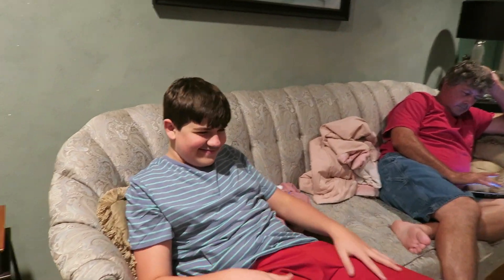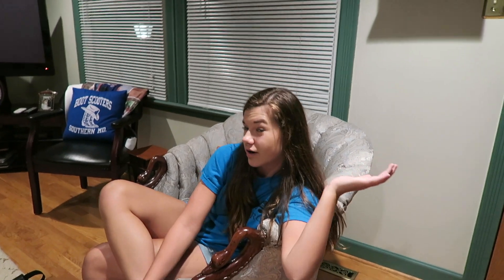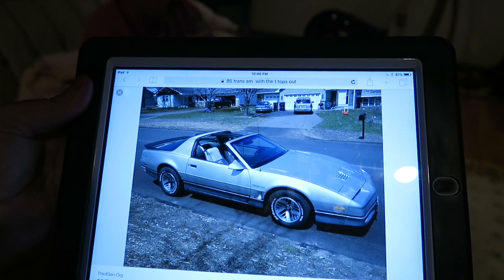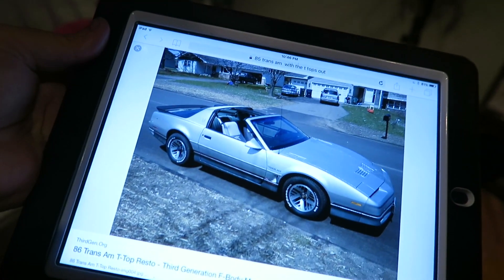It'll be my car for probably about a year, and then it'll be Blake's — because in a year Blake will be 15, and that's when he gets his permit. So he'll be able to practice driving in it too, right now I'm practicing with the van. You guys basically got a new car but it didn't cost you anything — their cousin Nicholas, it was his car, and their uncle and aunt are giving it to him. The car is white, with the big bird on it — that's the exact same one, except the rims are different. See the T-tops out — that's so cool looking.